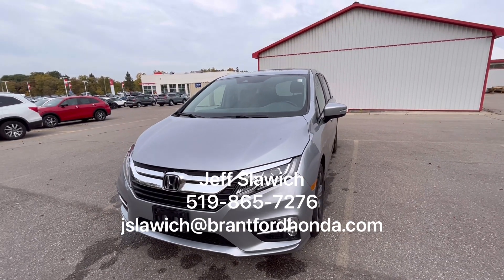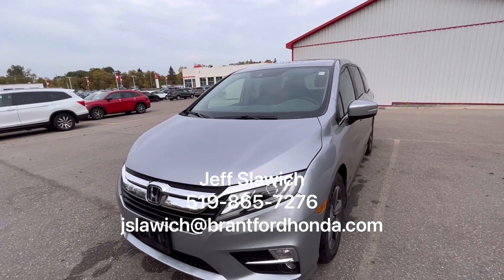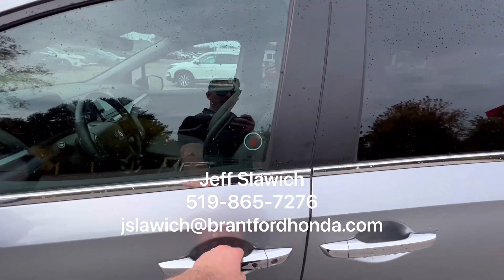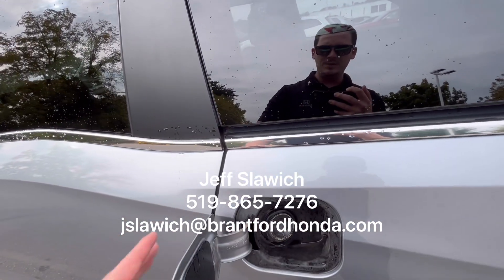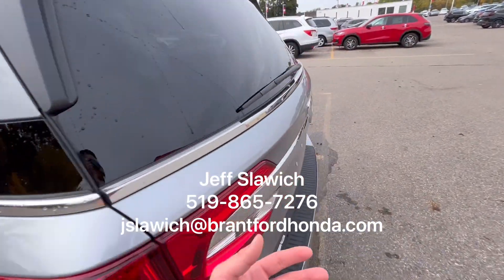So we're going to start with the front end here. We have that awesome chrome grille style with the silver — the accents look excellent together. We have the nice alloy wheels. You have your auto walk-away and lock featuring keyless entry. We have your capless fuel system that locks with the vehicle as well, so that's a nice added feature.